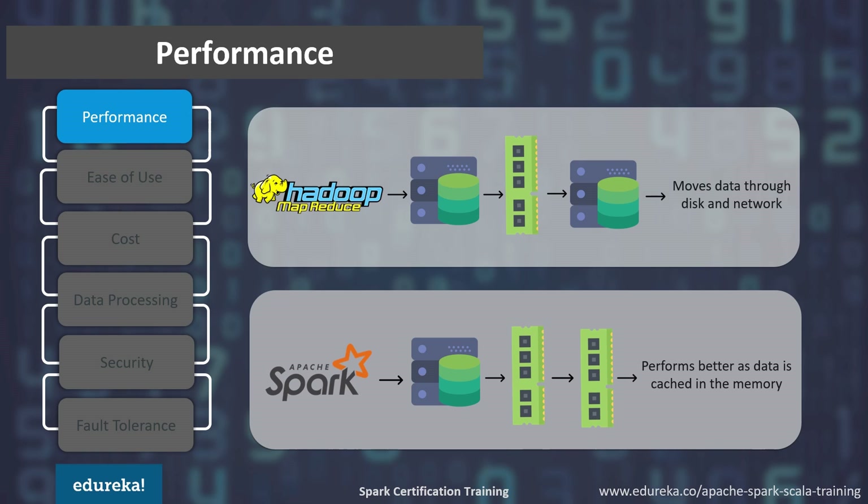Spark performs better when all the data fits in memory. Consider an example where you want to store 32 GB of data but your RAM is only 16 GB. When the data size exceeds the memory size, Spark automatically starts using disk space to store the data. This is how Spark performs better when compared to Hadoop MapReduce.